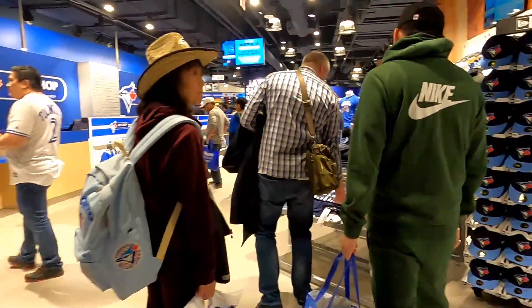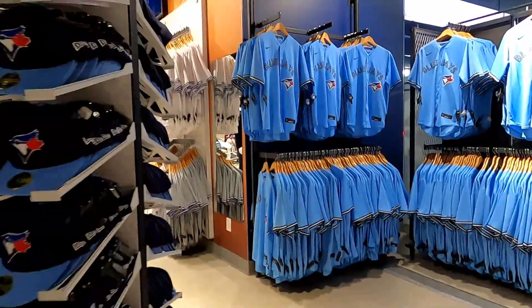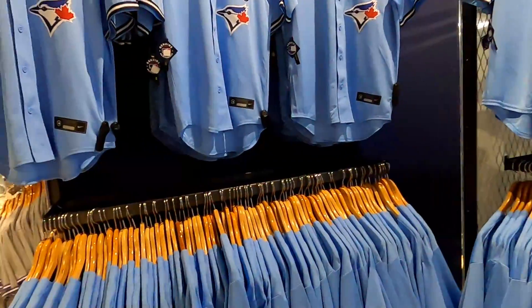Here we're going into the official Blue Jays shop where they sell all the latest items, like the new powder blue jerseys for 2020.